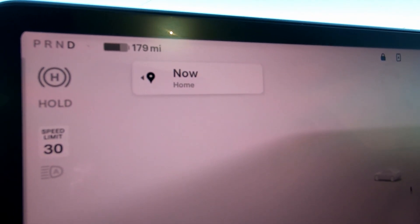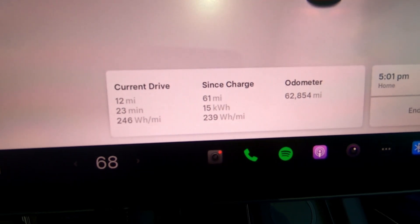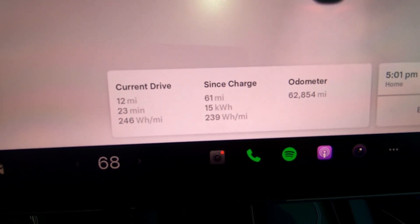At the end of the commute home on day one: 69% state of charge, 179 miles of projected range, 61 miles driven, 15 kilowatt hours used, and an average efficiency of 239 watt-hours per mile. Combined, 61 plus 179 is 240 miles — meaning I've lost 18 miles to phantom or parasitic drain, with the car sitting with cabin overheat on in mid-to-upper 80s temperatures. I could lose up to 15 miles overnight, so I expect around 165 miles in the morning.